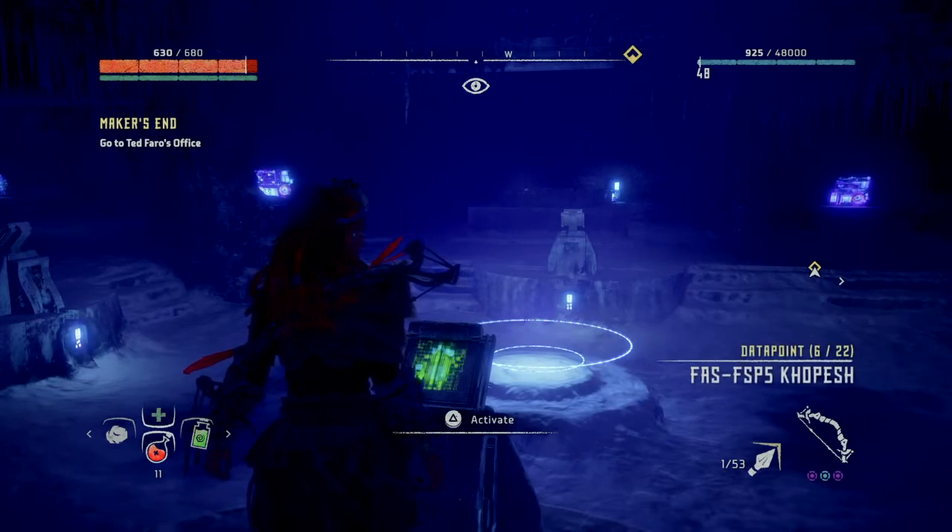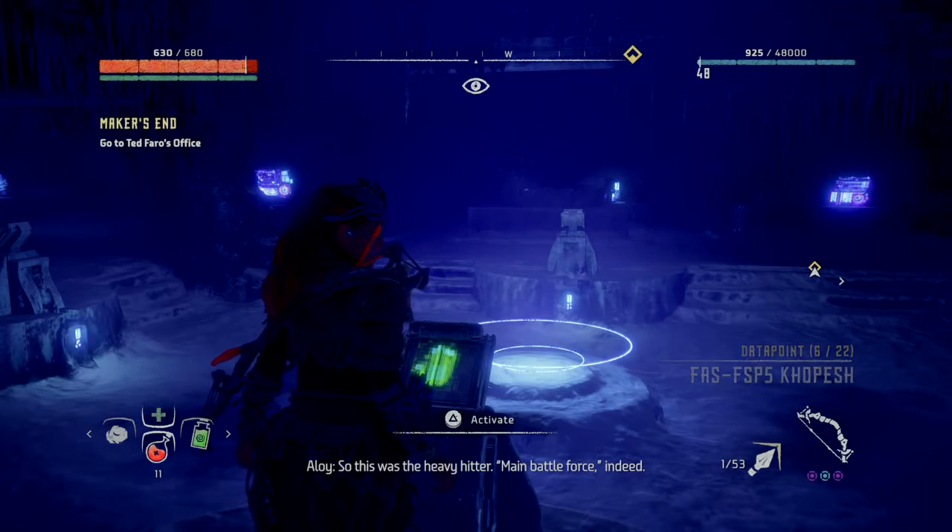The Deathbringer. So this was the heavy hitter. Main battle force indeed.